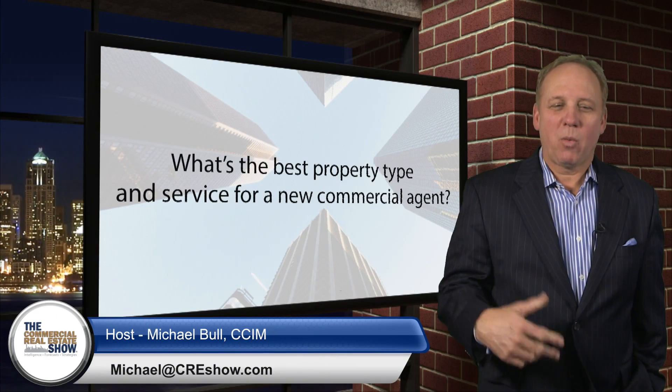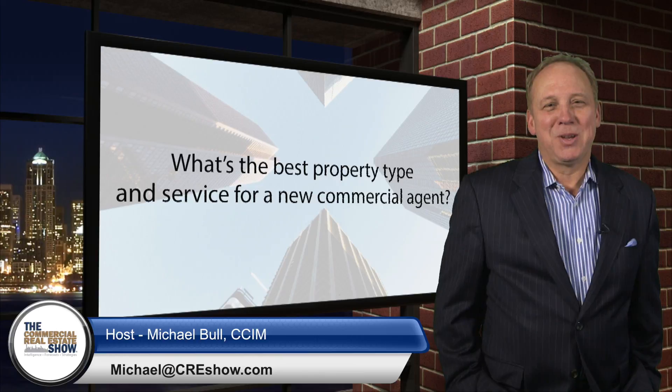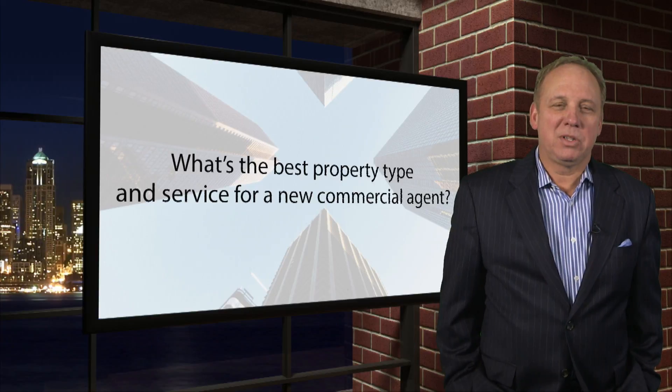Our question today is: Michael, what's the best property type and service for a new commercial agent? Well, that depends on you and your location geography, and the price range of the properties in your market area.